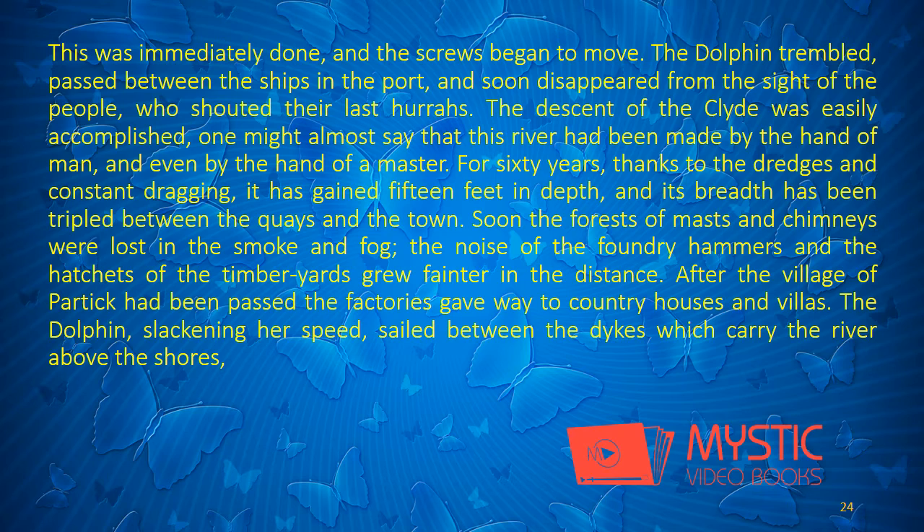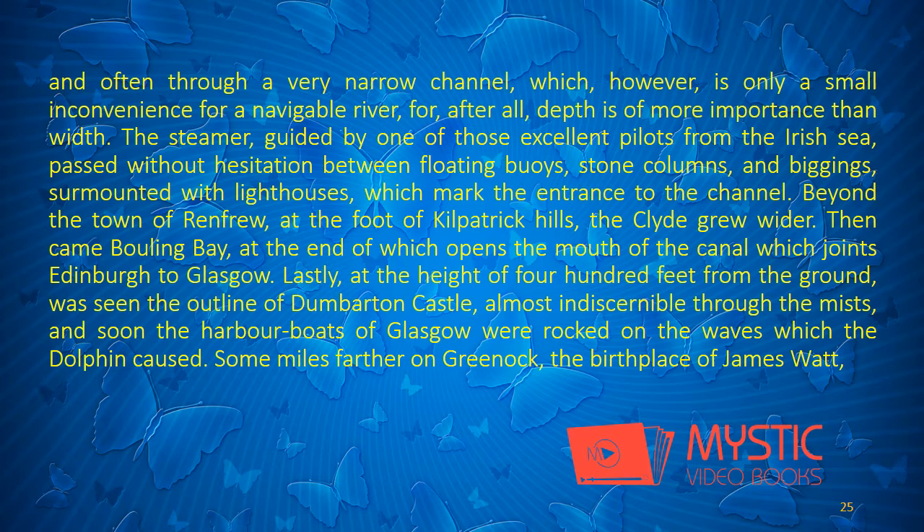The descent of the Clyde was easily accomplished. One might almost say that this river had been made by the hand of man, and even by the hand of a master. For sixty years, thanks to the dredges and constant dragging, it has gained fifteen feet in depth, and its breadth has been tripled between the quays and the town. Soon the forests of mast and chimneys were lost in the smoke and fog. The noise of the foundry hammers and the hatchets of the timber-yards grew fainter in the distance. After the village of Partick had been passed, the factories gave way to country-houses and villas. The Dolphin, slackening her speed, sailed between the dikes which carry the river above the shores, and often through a very narrow channel, which however is only a small inconvenience for a navigable river.